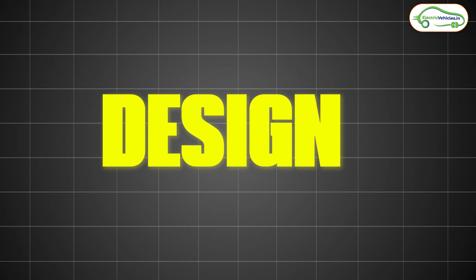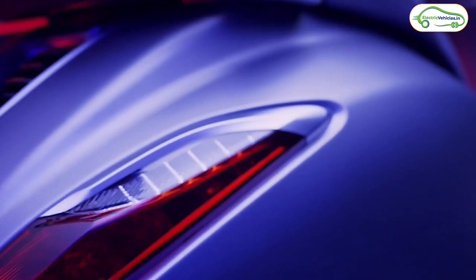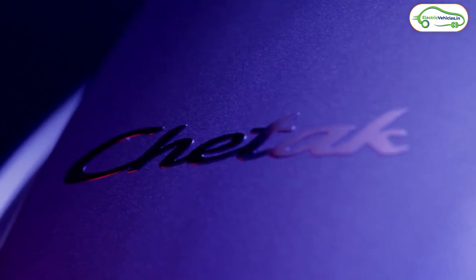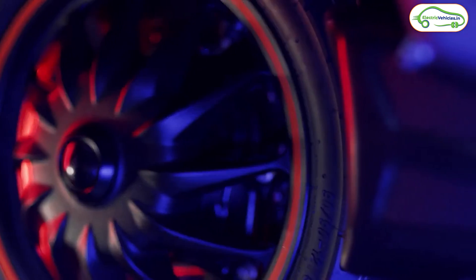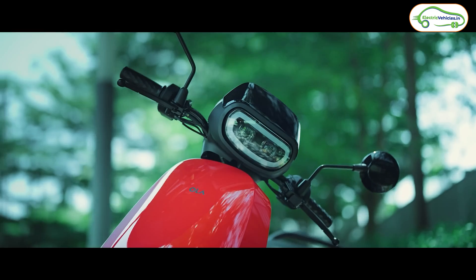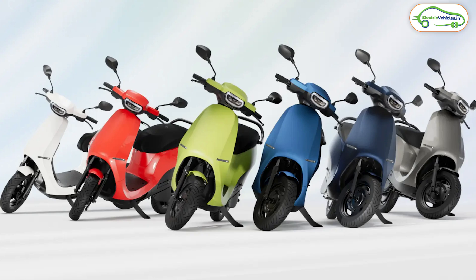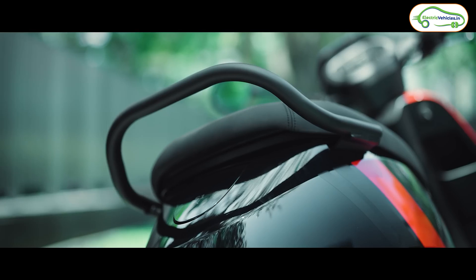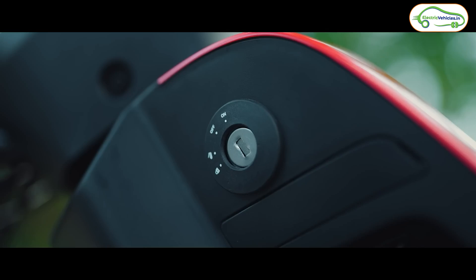First, let's talk about the design of both electric scooters. The Bajaj Chetak 2901 has no major design differences compared to the previously available Bajaj Chetak Urbane and Chetak Premium — it comes with the same design and build quality. Similarly, for the Ola S1X, there are no notable differences between the Ola S1 Air, S1X Plus, S1X, and S1 Pro — all these models share exactly the same design.